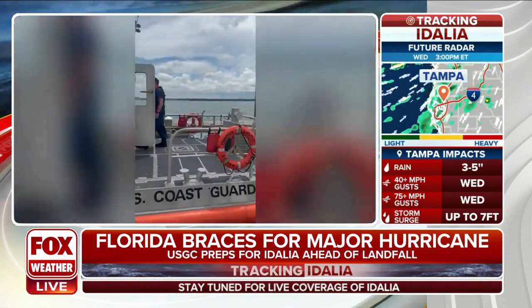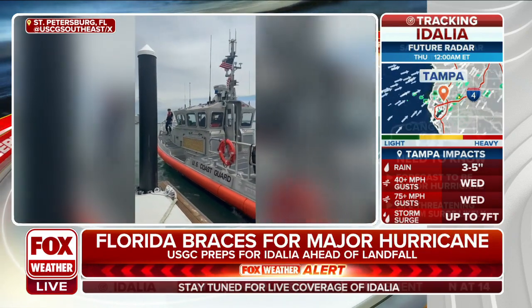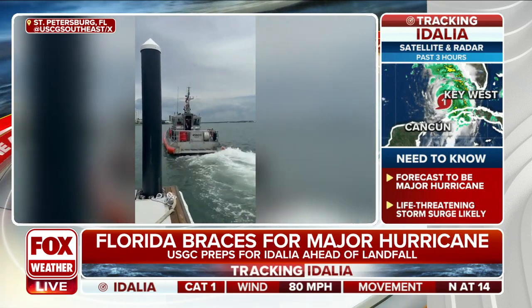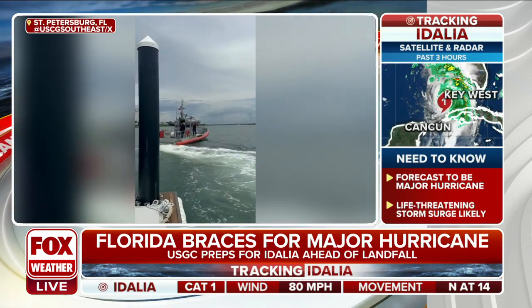Life-threatening storm surge is anticipated. We hope everyone heeds the evacuation orders. But what has the Coast Guard done to help in previous situations like this when the storms bring high waters and people are basically stranded and in life-threatening situations?